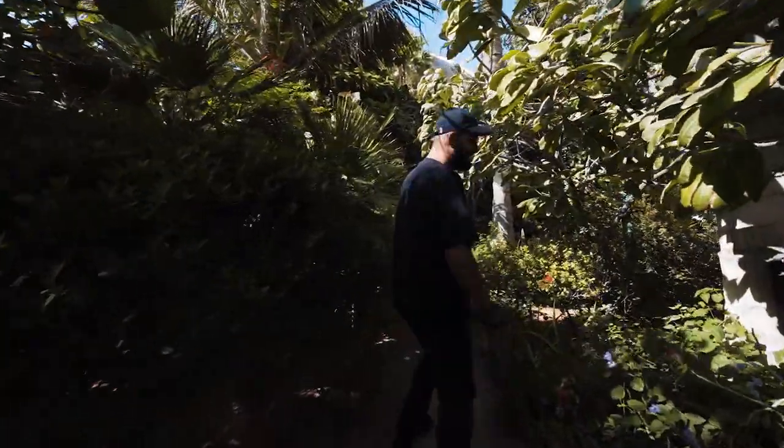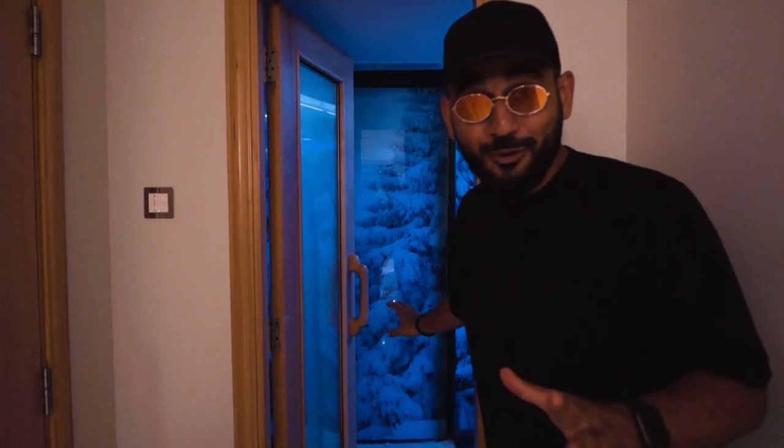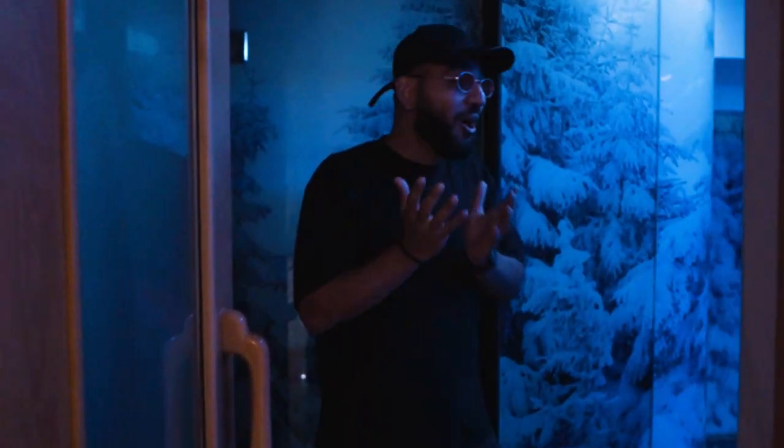Welcome to the jungle, guys. This is an experience. Have you seen a snow room? There is snow in here.